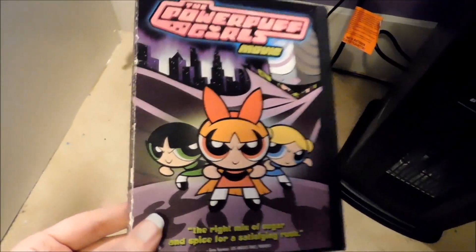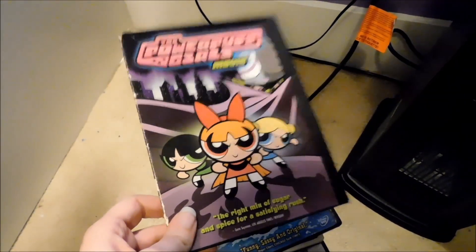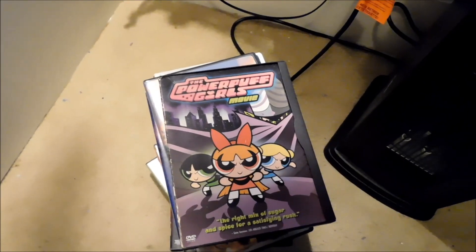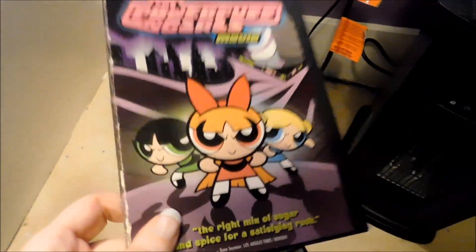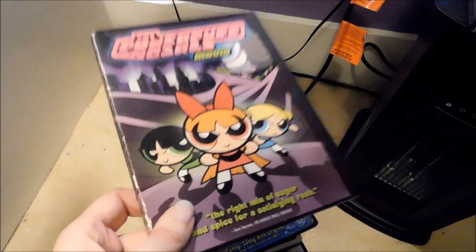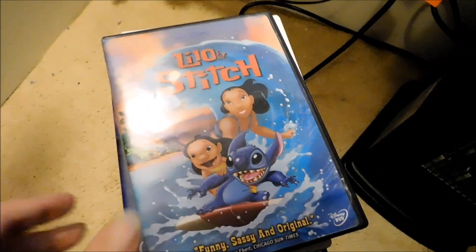The next one is the Powerpuff Girls movie. This one is out of print and very hard to find. I don't know if they're ever going to release it on Blu-ray. And I wonder if they'll ever release a widescreen version, because on the box it says Standard Edition, which means it's in full screen. I hope they release this movie on Blu-ray and widescreen, because it's the only release of this movie that there is. Maybe there's a widescreen version from another country.